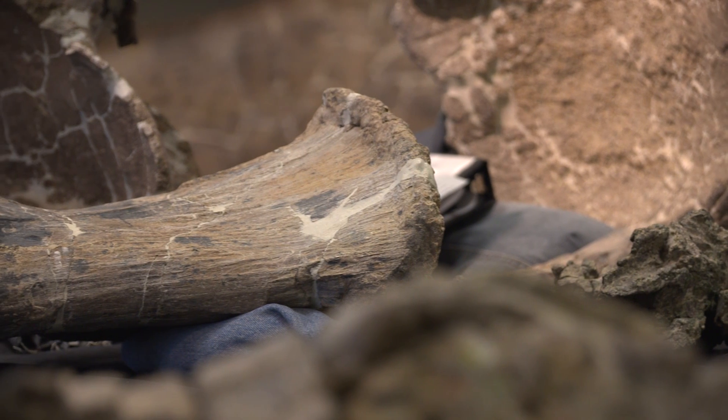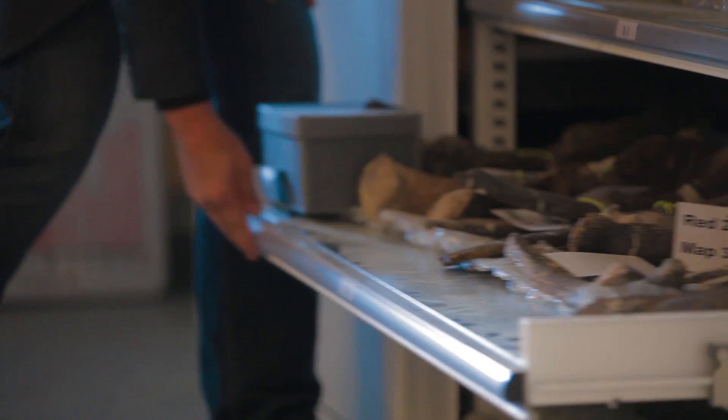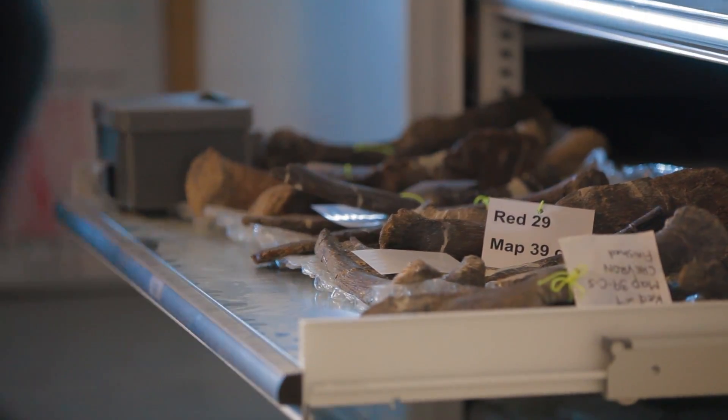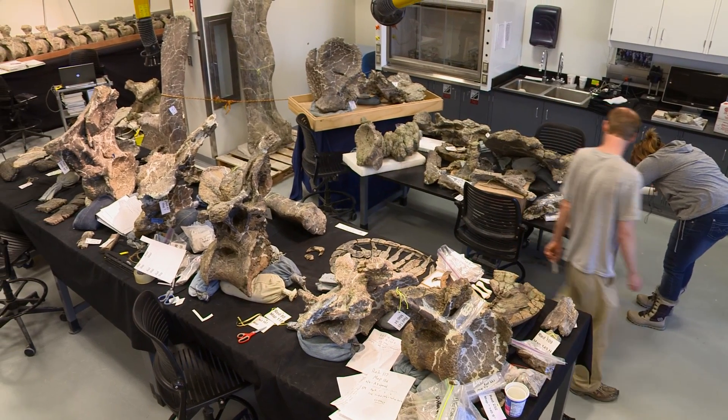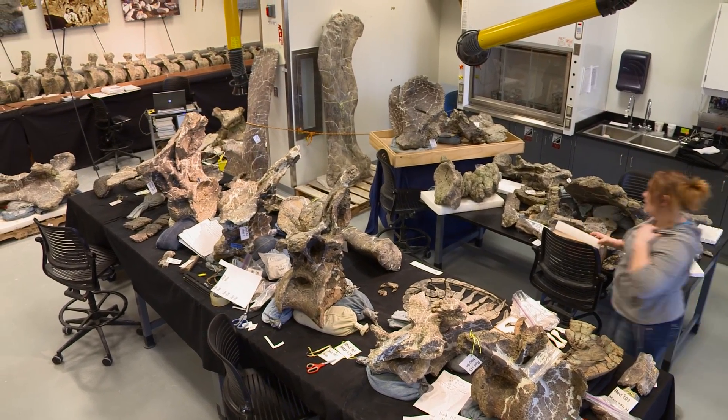I think it's finally time that herbivores get their due. Other very large dinosaurs like this are generally known from only a couple of bones — in many cases, one, two, three bones — and this one is represented by over a hundred elements. For the first time, paleontologists are going to have a look at a nearly complete skeleton of one of the most massive creatures that ever walked the earth.